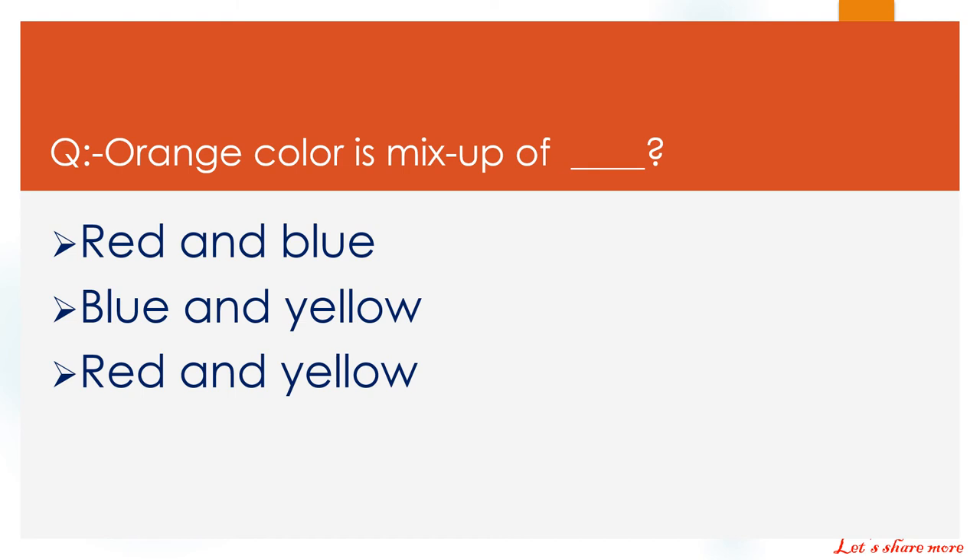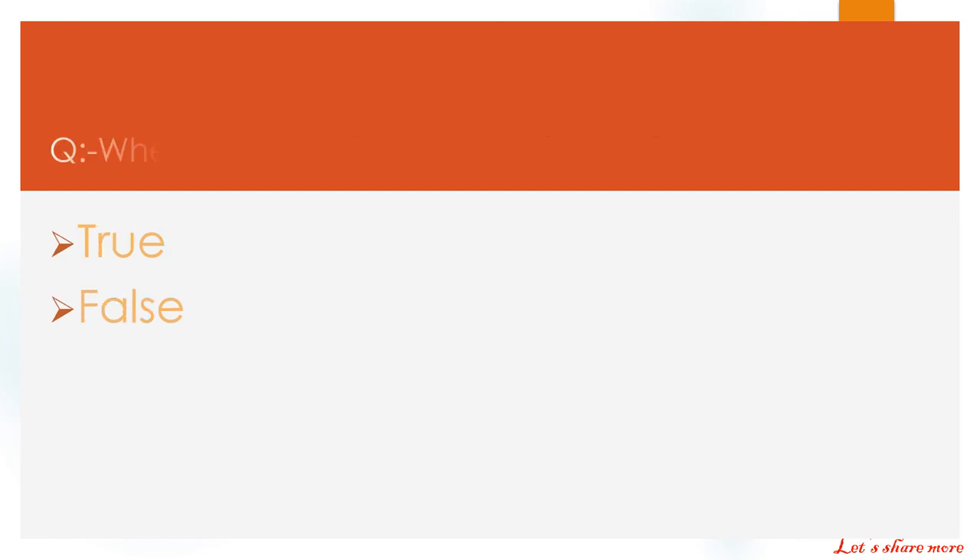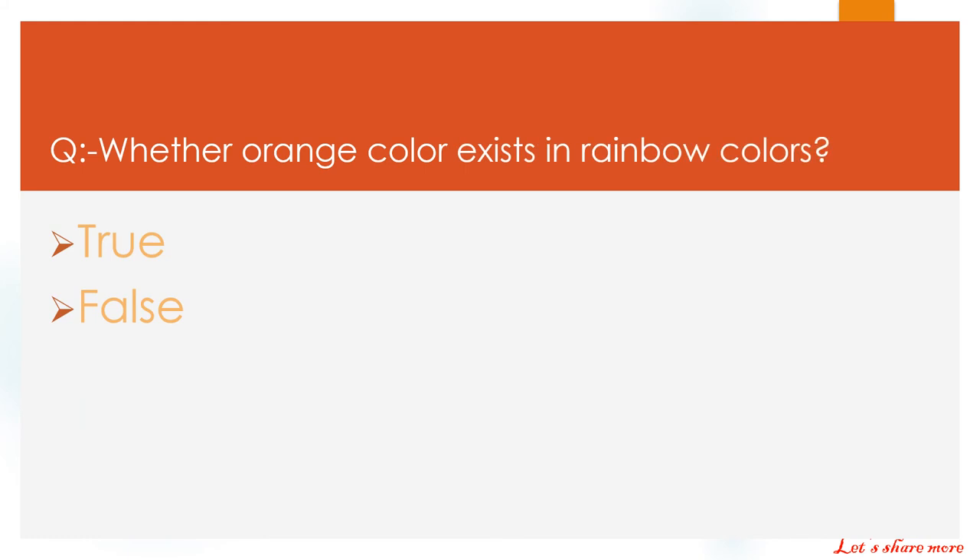Orange color is mixed up of which color? Red and blue. Blue and yellow. Or red and yellow. The right answer is red and yellow.